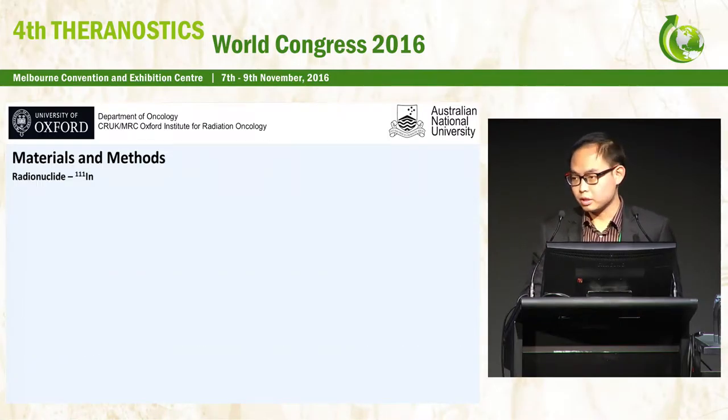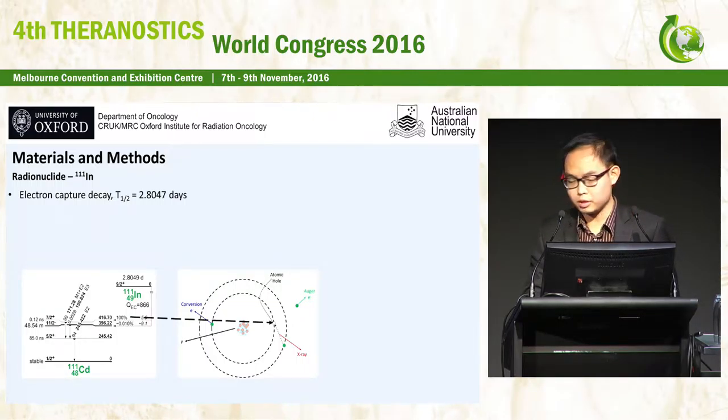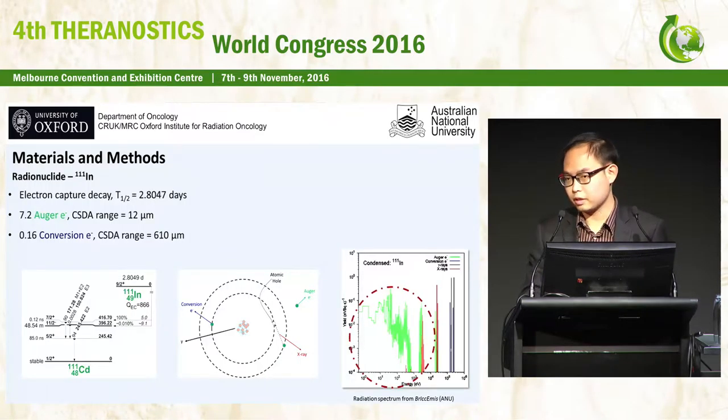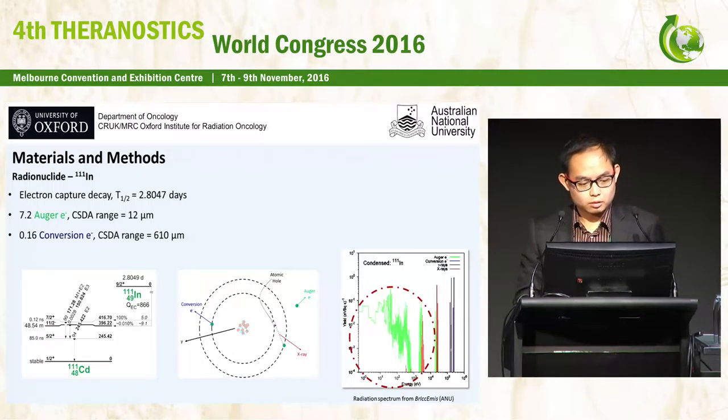The radionuclide we use is Indium-111, which decays by electron capture with a half-life of 2.8 days. During the electron capture decay, an atomic hole is created, leading to the emission of low-energy Auger electrons and X-rays. There are about 7.2 Auger electrons emitted per decay with a maximum range of about 12 micrometers, but most have extremely low energy — less than 5 keV — meaning their maximum penetration is less than 1 micron. A small number of conversion electrons are also emitted, with a maximum range of about 600 micrometers.